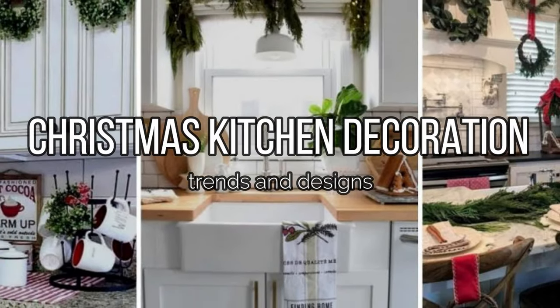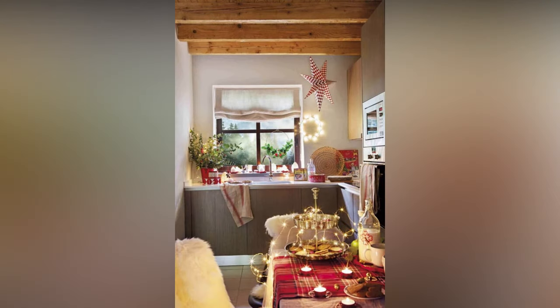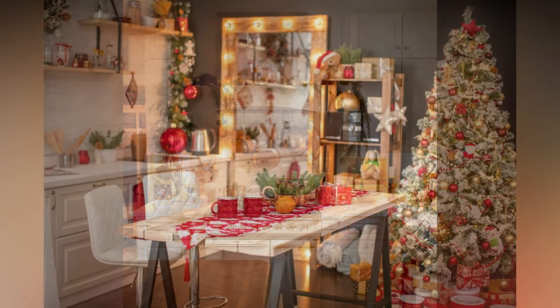Welcome back to another exciting video on our channel. Today we're diving into the festive spirit of the holiday season by discussing some amazing Christmas decoration ideas for your kitchen. It's time to transform your kitchen into a winter wonderland where you can whip up delicious holiday treats and create unforgettable memories with your loved ones.